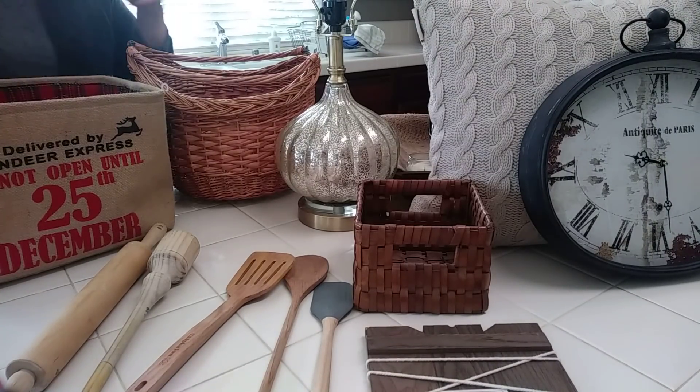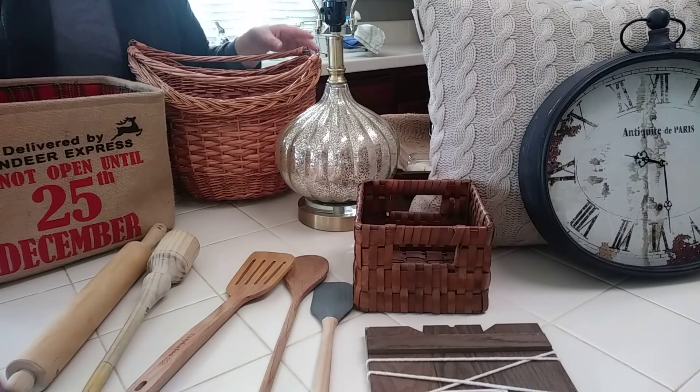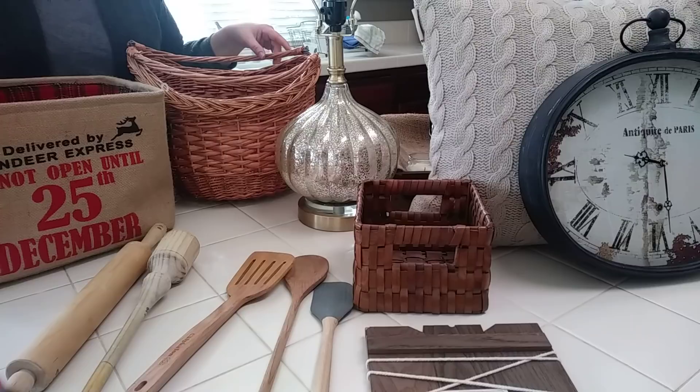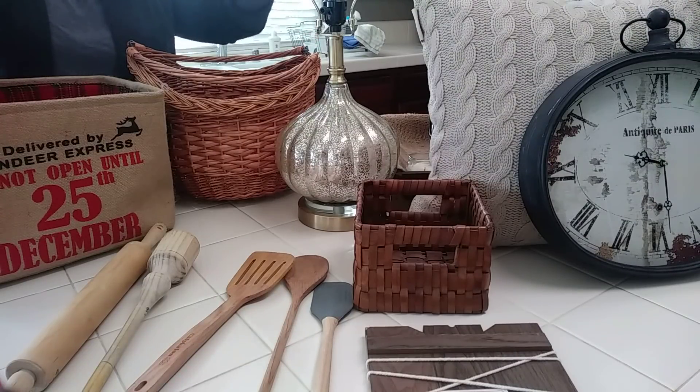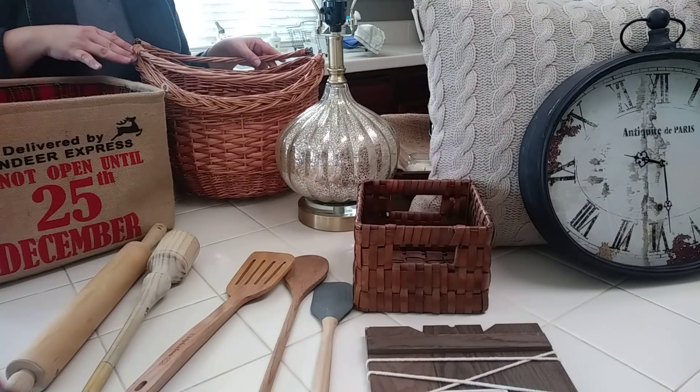Hi guys, Creative Lori here. If you're new to my channel, I am a home stager and I now shop at Goodwill and thrift stores to get my smaller decor items. I hope you enjoy this video.